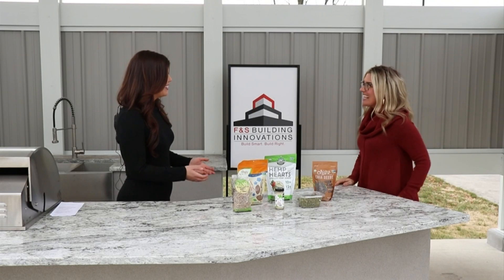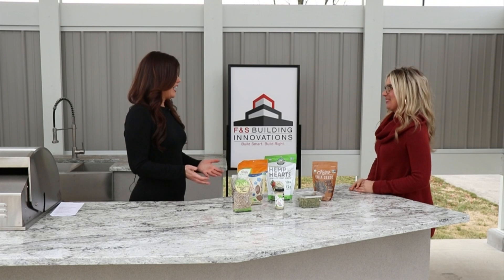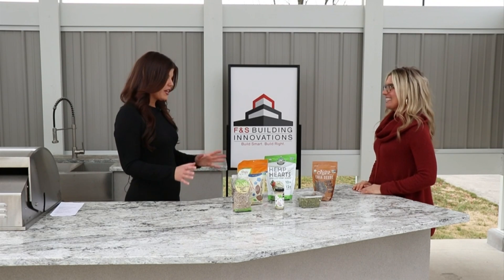Thank you so much for being here. Thank you for having me. Today we're talking about healthy seeds to keep on hand in your pantry, in your kitchen, just ready to go.